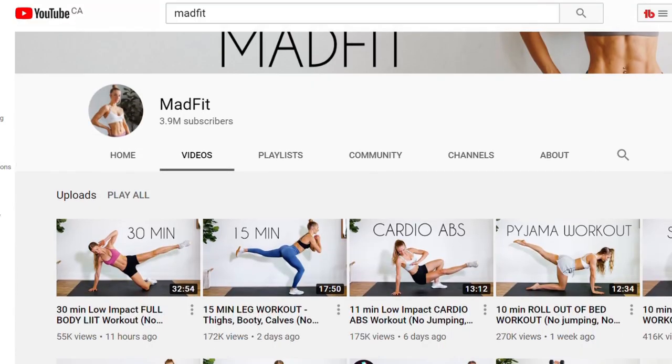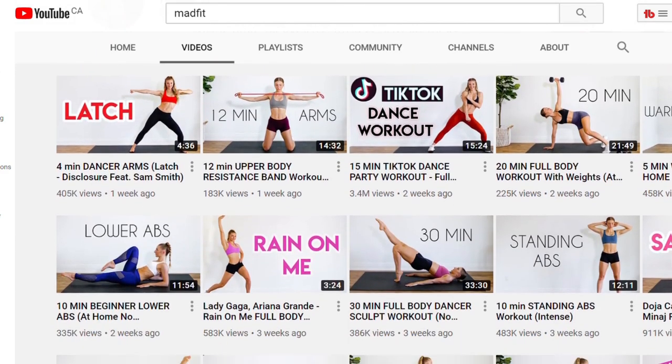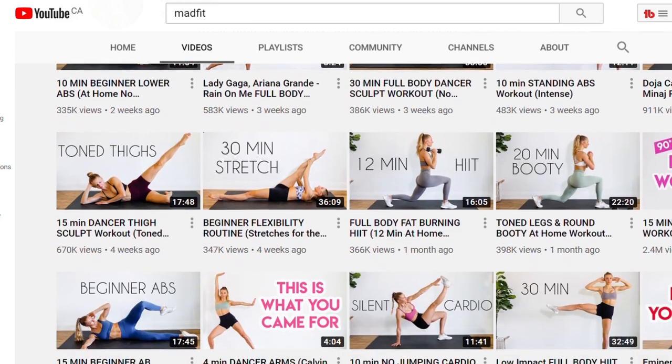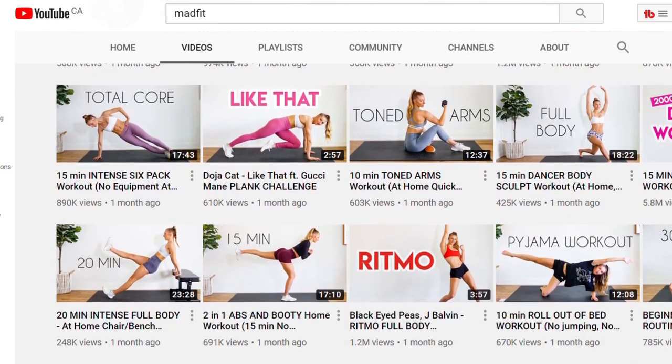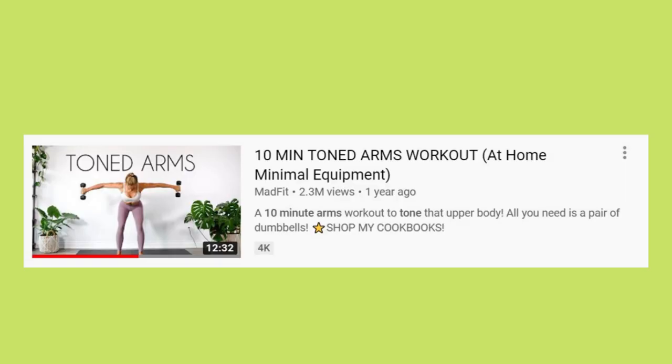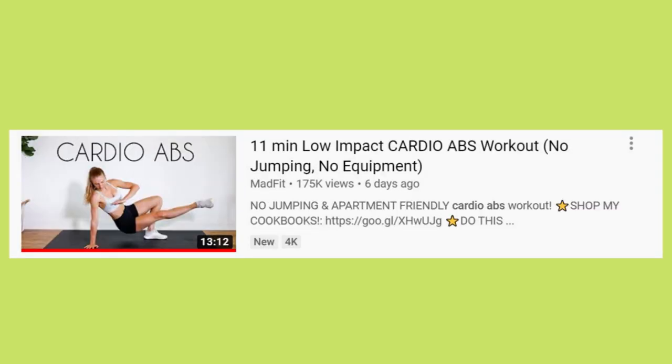Now it's day three and we're going to be following MadFit. I'm excited because today we're doing one of her weighted workouts and we haven't done any weighted workouts yet this week. Her videos are mainly at-home workouts and she offers a lot of no-equipment options, which is great if you're stuck at home. She also has song and dance workouts, which I believe she got popular for. For today I'm following her 10-minute toned-arms workout, a second 10-minute toned-arms minimal equipment workout, and her 11-minute cardio abs.